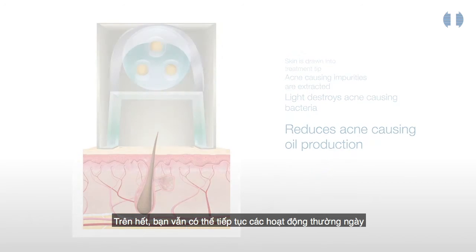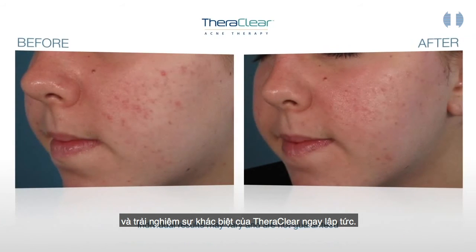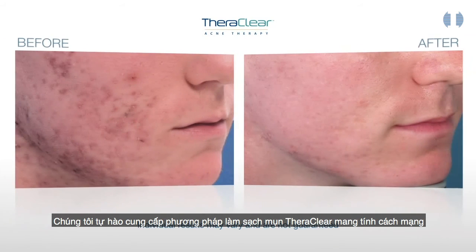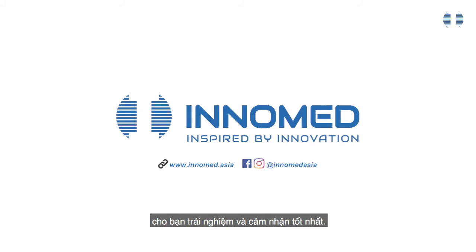Best of all, you can resume your normal activities and experience the TheraClear difference right away. We are proud to offer the revolutionary TheraClear Acne Clearing Treatment to help you look and feel your best.